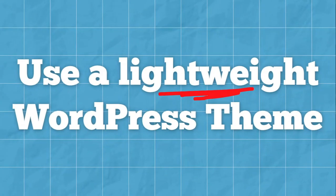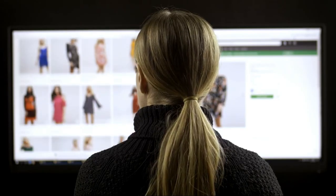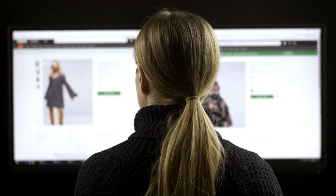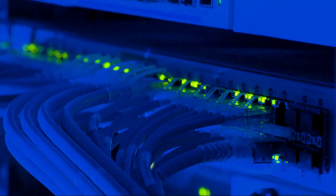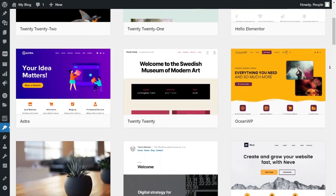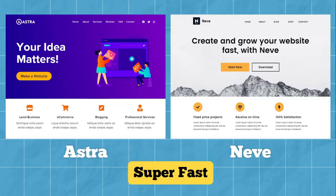To speed up your WordPress website, use a lightweight WordPress theme. Themes with lots of dynamic elements, sliders, widgets, social icons, and many shiny elements are appealing, but if you have too many elements and higher page sizes, they will cause your web server to take a lot of time to load. The best option is to use lightweight themes. I suggest going with Astra or Neve — both are super fast and lightweight themes.